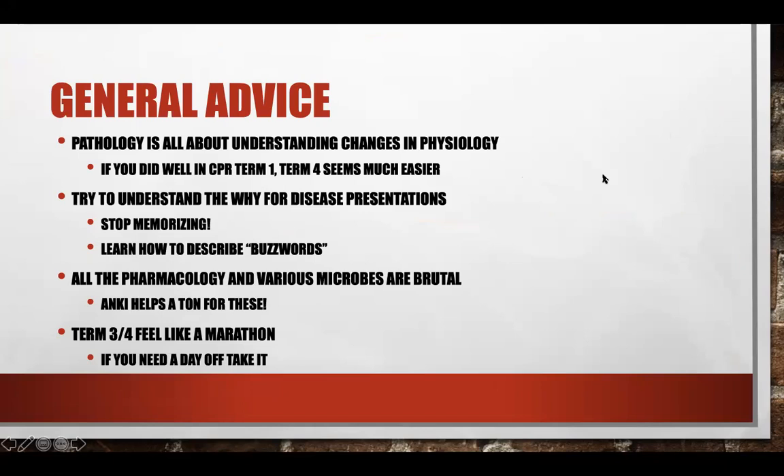One big thing is you want to try to understand why a disease is actually presenting the way it does. If you stop just memorizing and really get an understanding of why things happen, you end up getting more questions right in the long run — because instead of memorizing one fact, you've memorized one concept that could get you ten questions instead of just one.